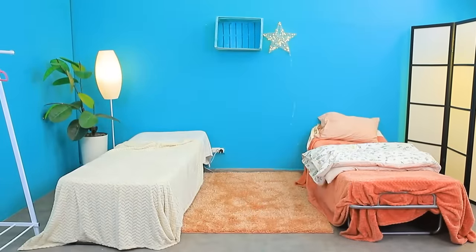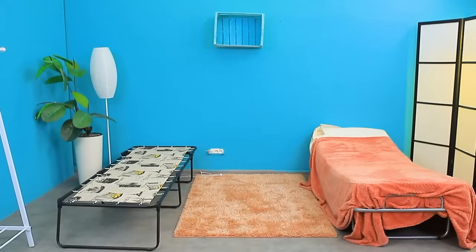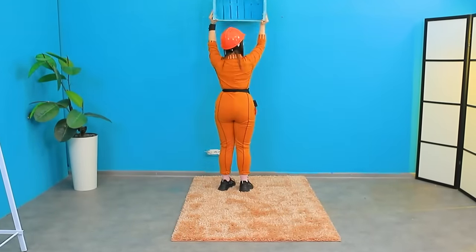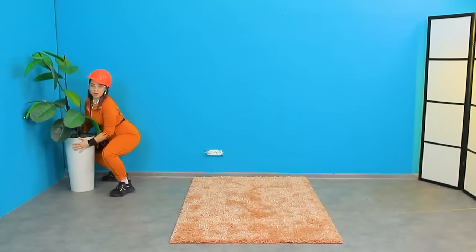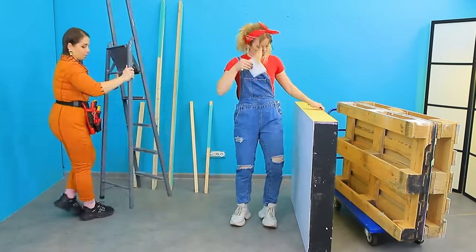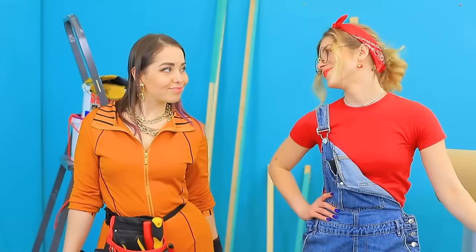Bye, nightstand! The beds are next up! The lamp still has to be removed! This shelf makes no sense here! We did it! We will turn these construction supplies into new furniture — and the ladder will come in handy!